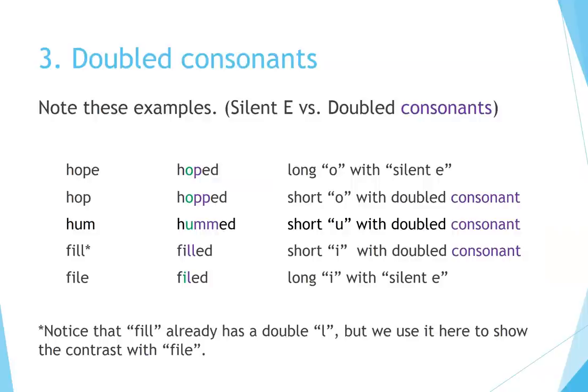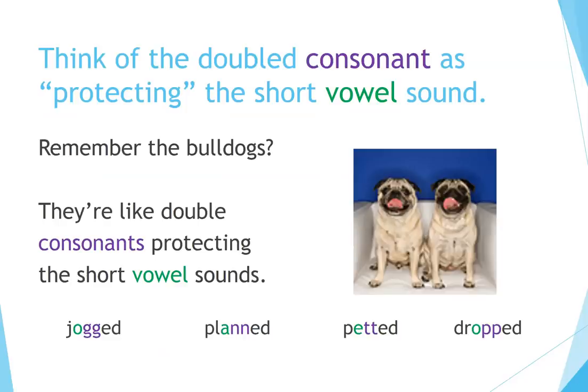Doubled consonants — note these contrasting examples of silent E versus doubled consonants. Hope → hoped (long O with silent E). Hop → hopped (short O with doubled consonant). Hum → hummed (short U with doubled consonant). Fill → filled (short I with doubled consonant). File → filed (long I with silent E). Note that 'fill' already has a double L, but we use it here to show the contrast with 'file.' Think of the doubled consonants as protecting the short vowel sound.